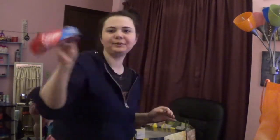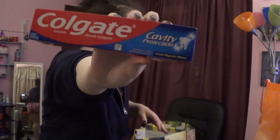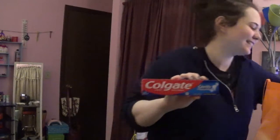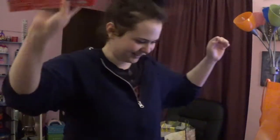I got some toothpaste — it's cavity protection. Honestly good for after having those donuts. And it was $0.88.